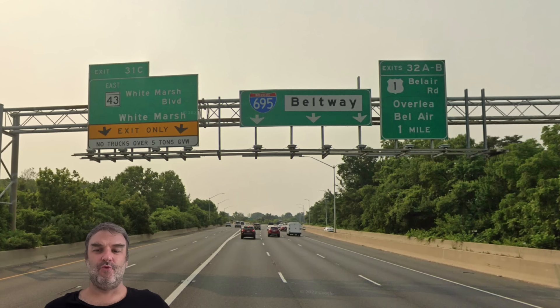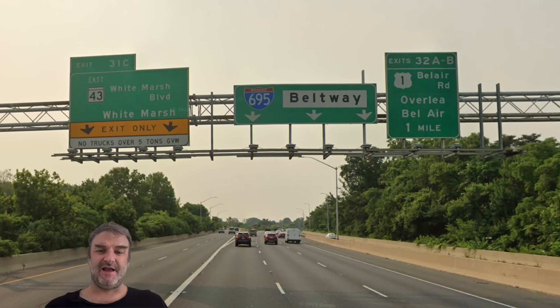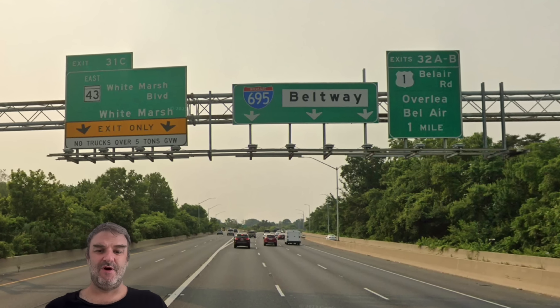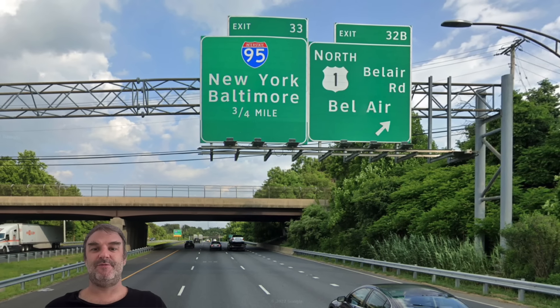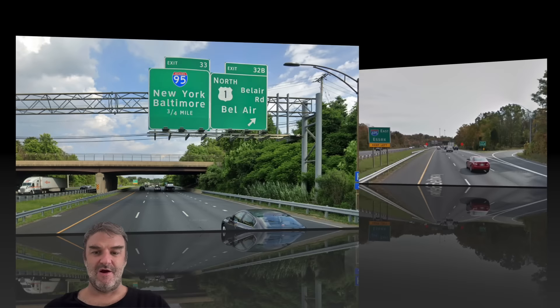Here's our exit for White Marsh and the large White Marsh Mall — maybe the largest mall in the Baltimore area. We are also getting a sign for US-1 Bel Air Road for Overlea and Bel Air, one mile away. Exit 32 was requested by the Derpog because he took US-1 home from Gettysburg. Here's a closer look at the actual exit for northbound US-1 Bel Air Road. We're getting signage for I-95 again. And there's a helpful sign for truckers about the Port of Baltimore: Hawkins Point uses 695 and everyone else uses I-95. This was requested by C4Cat on the Patreon.